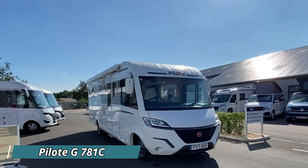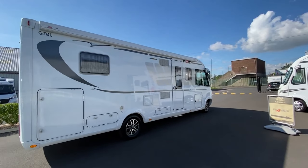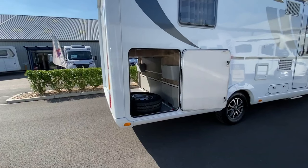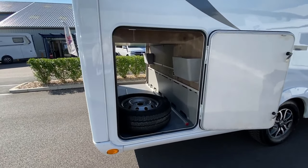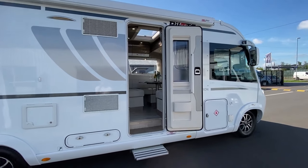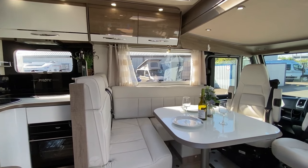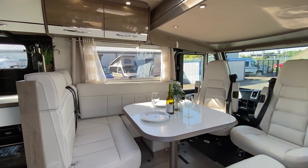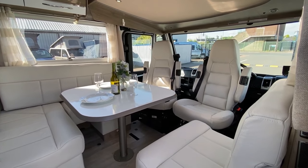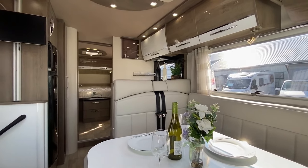The Pilot G781C is like a magic carpet in the world of motorhomes, ready to whisk you away on unforgettable adventures. This sleek and stylish vehicle is not just a mode of transportation — it's a cozy home on wheels, packed with all the comforts you could ever dream of. Picture yourself cruising down scenic highways with the sun shining and the wind in your hair.